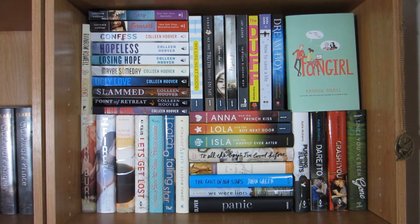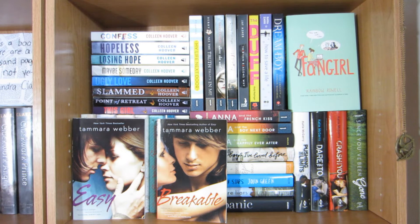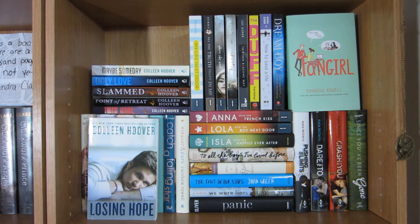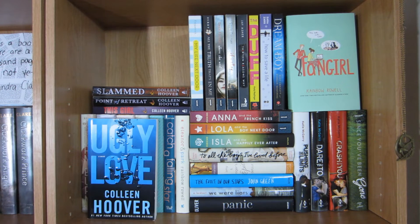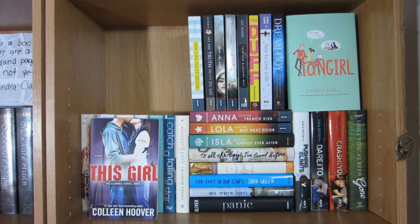Now we're moving on to the shelf to the right, which is basically my contemporary slash standalone shelf. Attachments by Rainbow Rowell, Easy and Breakable by Tamara Weber, Confess, Hopeless, Losing Hope, Maybe Someday, Ugly Love, Slammed, Point of Retreat, and This Girl — all by Colleen Hoover.